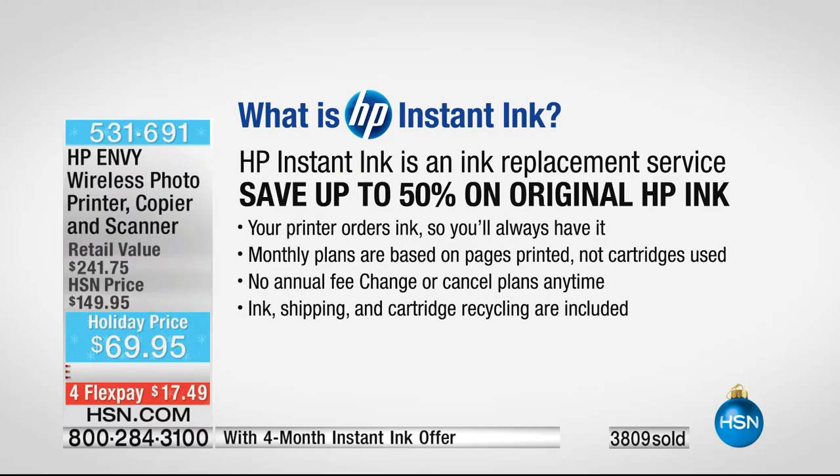HP Instant Ink is an ink replacement service: when your printer is just about out of ink, it orders ink for you. Ink just shows up at your door — you never go to the store to buy ink again, you never have to remember the ink cartridge number, and your kids can't knock on the door at 10 o'clock on Sunday night saying you're out of ink because you never run out. It's a monthly plan — $5 a month, less than your Netflix subscription — for about 100 pages per month, which breaks down to five cents per page. Shipping and recycling are included, and you can cancel or change your plan at any time.